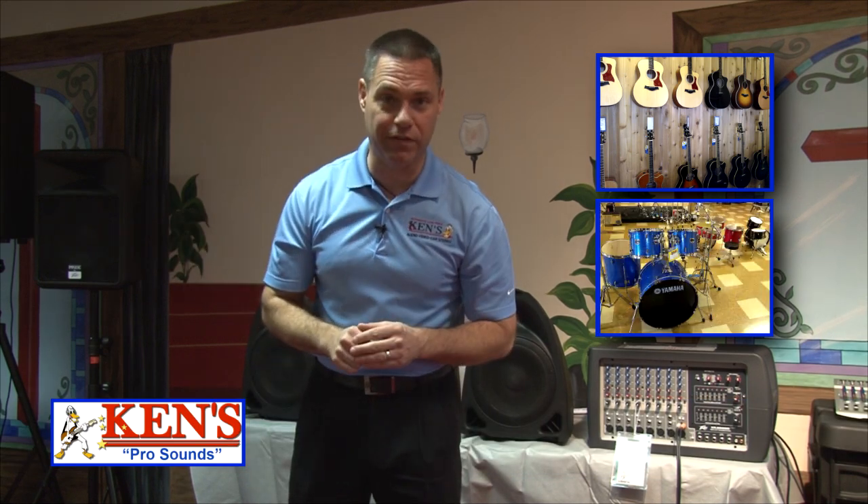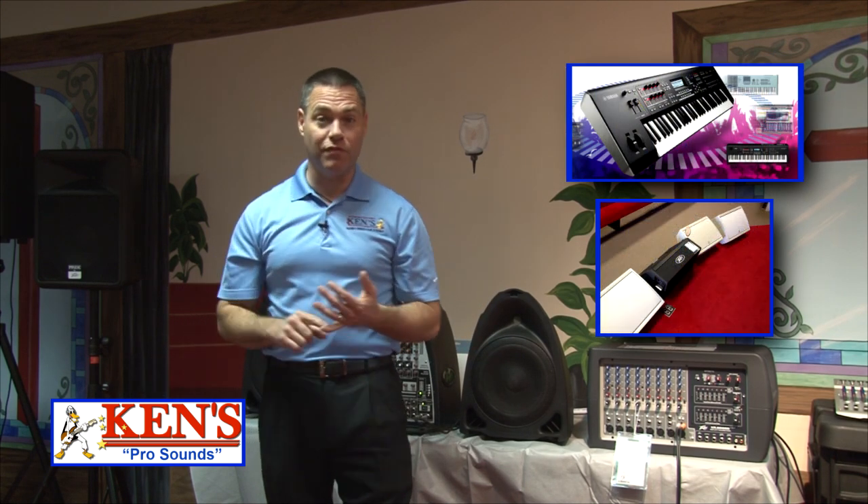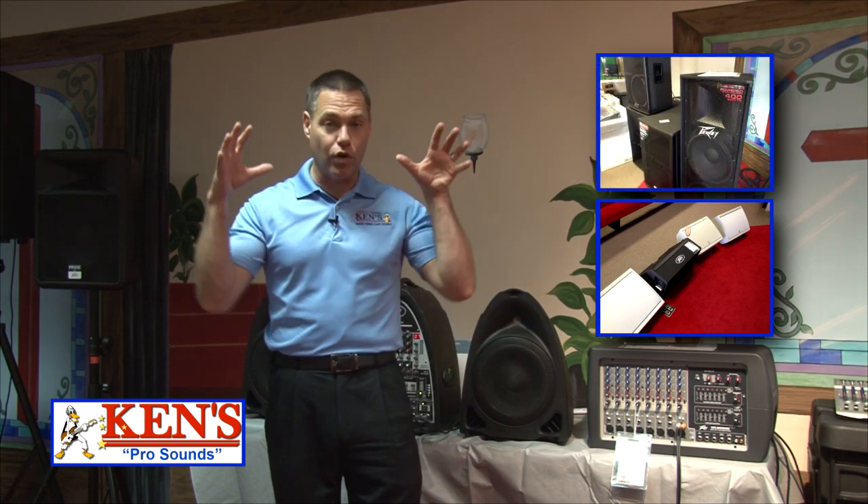Yamaha drums up to 50% off. The new Motifs are coming in. Floor monitors are up to 50% off. We've got the new Peavey X series from Peavey. We are loading up on product for this new season — you need to get over here and talk to Gary.